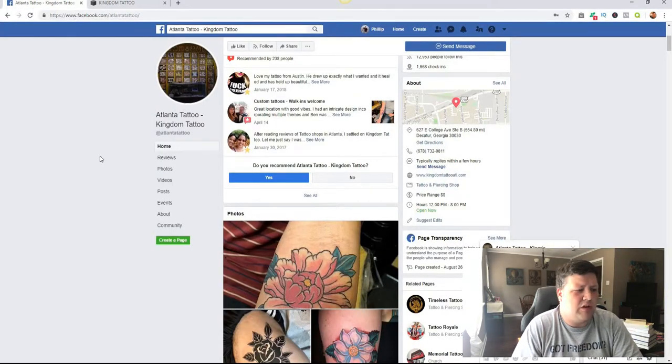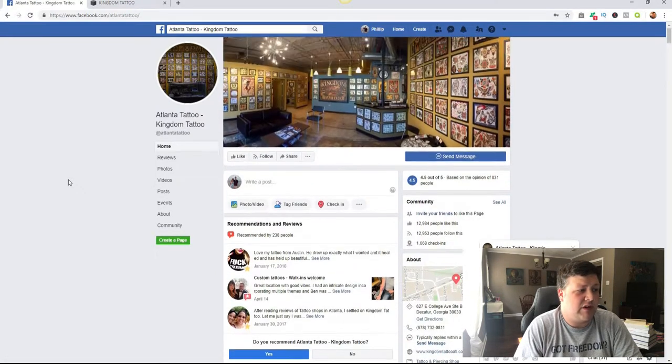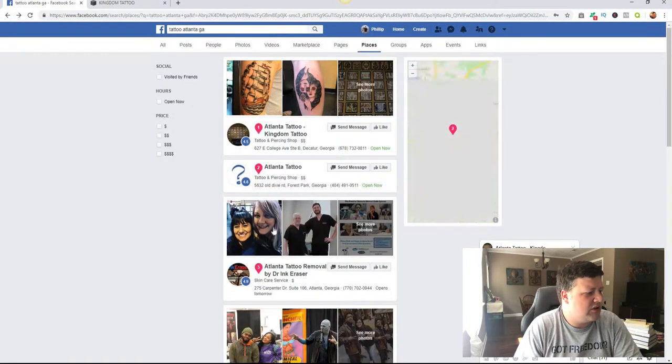Their Facebook page looks really good. It looks like they keep up with their Facebook page more than their actual website. So offer to go ahead and do their website, because right here they have a messenger bot — this is something that marketers do. Somebody has installed this for them and it lets them get information quickly through their Facebook page. But if someone went straight to the website, they wouldn't be able to find that information.